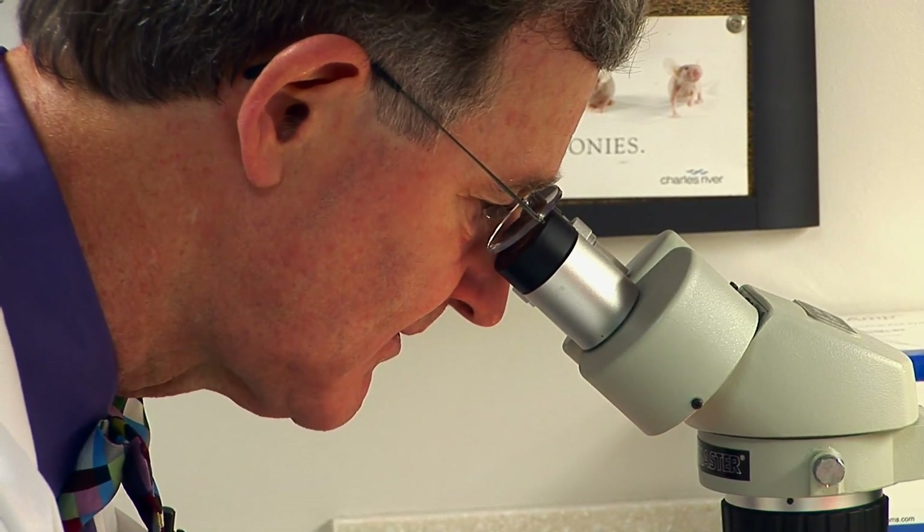There are two broad ways to get a biopsy. You can have a surgical biopsy, and in the old days, that's the only choice you had. These days, though, you'll often receive a needle biopsy.